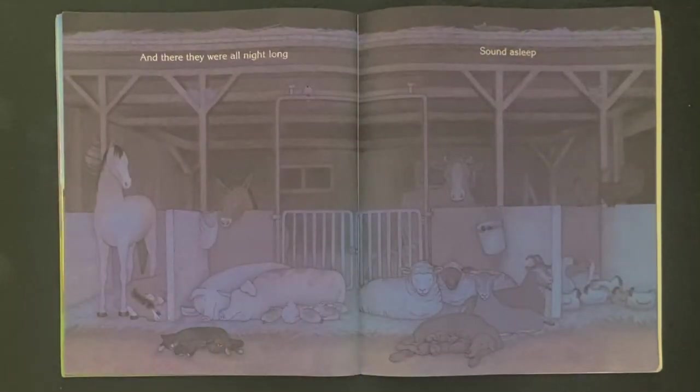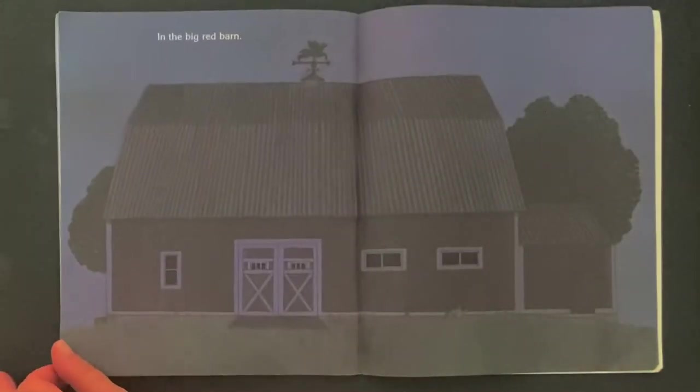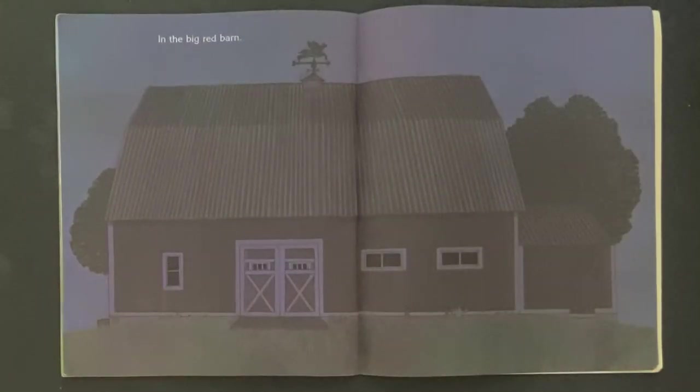And there they were all night long, sound asleep in the big red barn. Good night, big red barn.